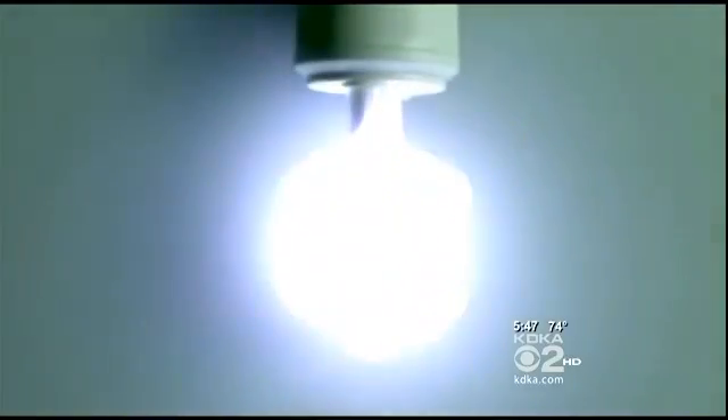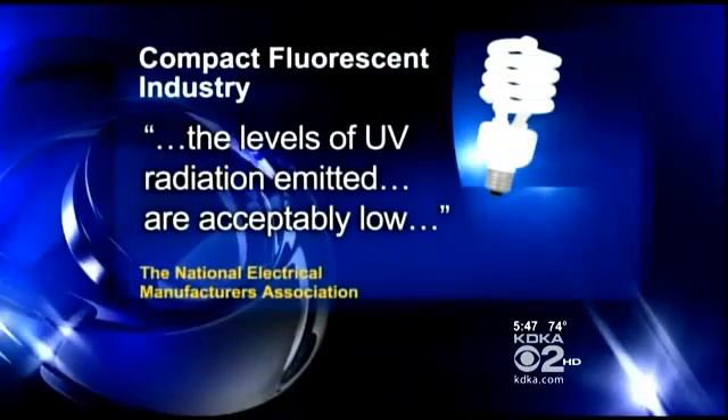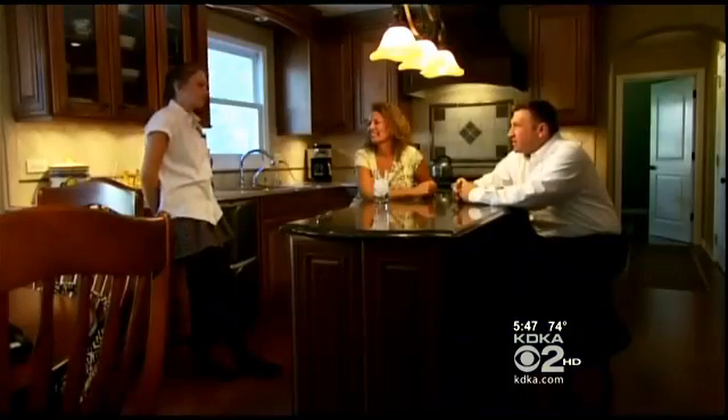The compact fluorescent industry says the bulbs are safe, but admits they do emit ultraviolet rays. In a statement, they insist the levels of UV radiation emitted are acceptably low, and went on to say they're safe under normal use.